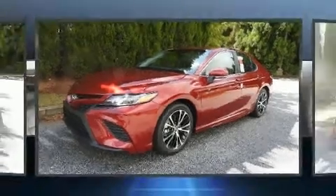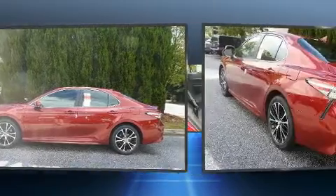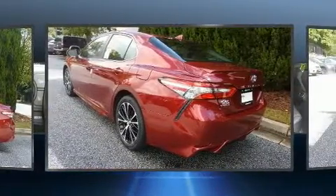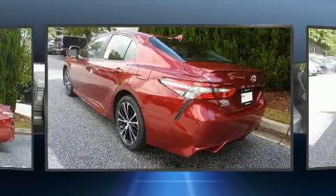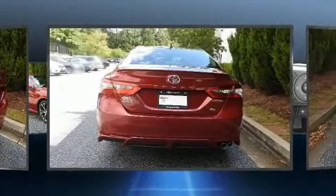Experience driving perfection in the 2018 Toyota Camry. This four-door, five-passenger sedan offers the features and options for which you've been searching. It features a front-wheel drive platform, an automatic transmission, and a 2.5-liter four-cylinder engine.